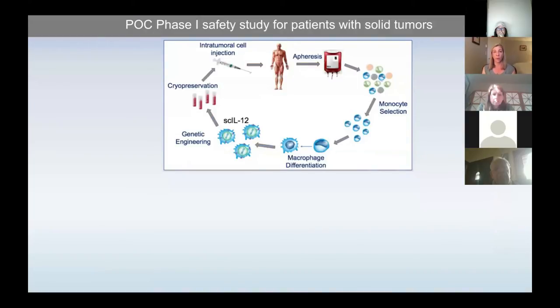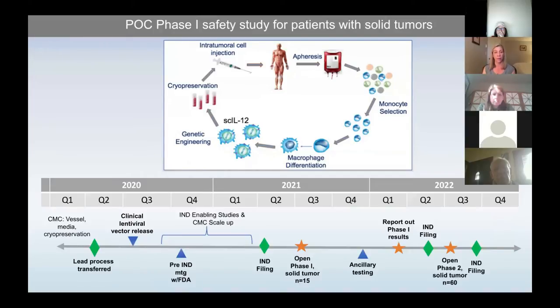We are now working toward a proof-of-concept Phase 1 study for patients with solid tumors, again in partnership with Blue Rock Therapeutics. An apheresis product will undergo similar monocyte selection, and we're working on scaling up this product. The clinical lentiviral vector was manufactured at Fred Hutch, so we have due diligence experiments on that GMP product, then meetings with the FDA over the next year or two, with hopes of getting into a phase one trial sometime in 2021.